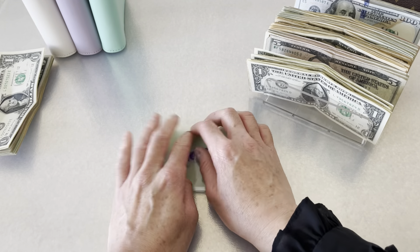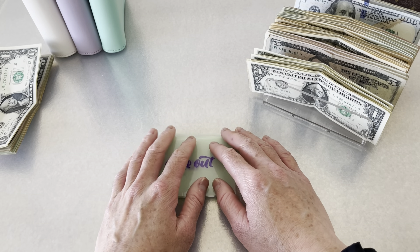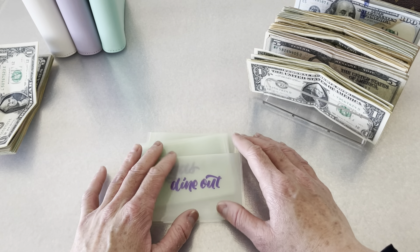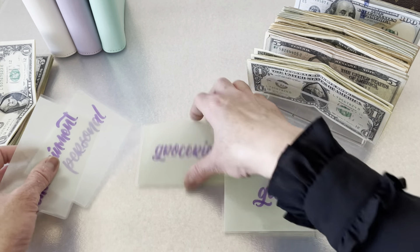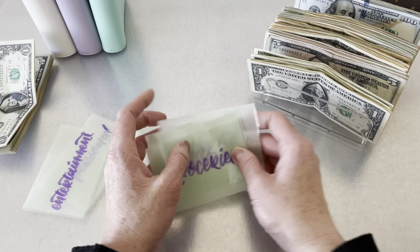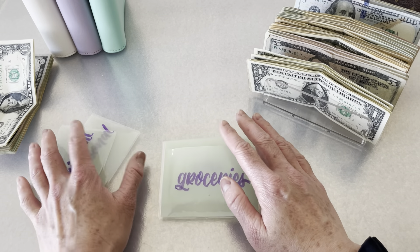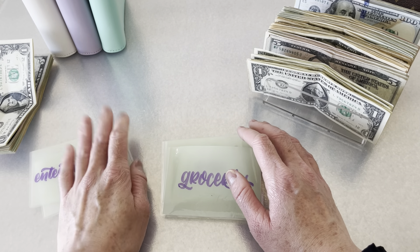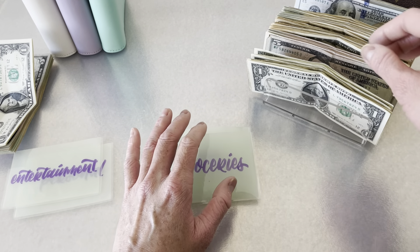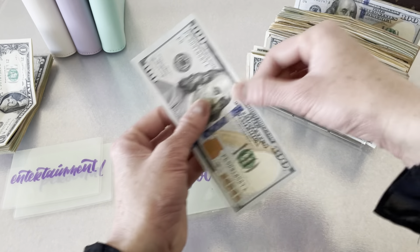I'll set that aside for our rollover. For this coming week we are actually going on vacation, so I'm only going to be stuffing our dine out, gas, and groceries. The personal and entertainment envelopes I will be leaving empty this week. I had budgeted one hundred and fifty dollars for gas.